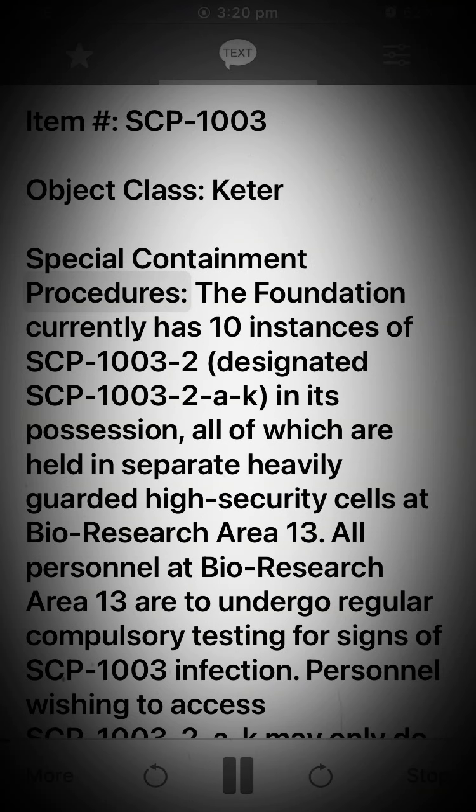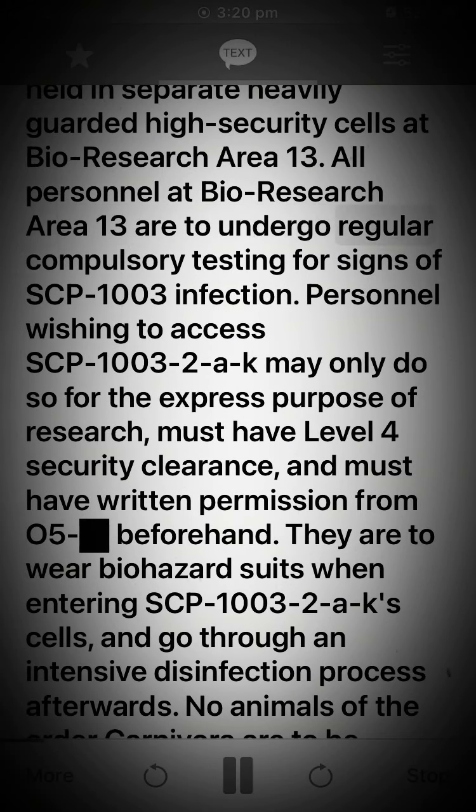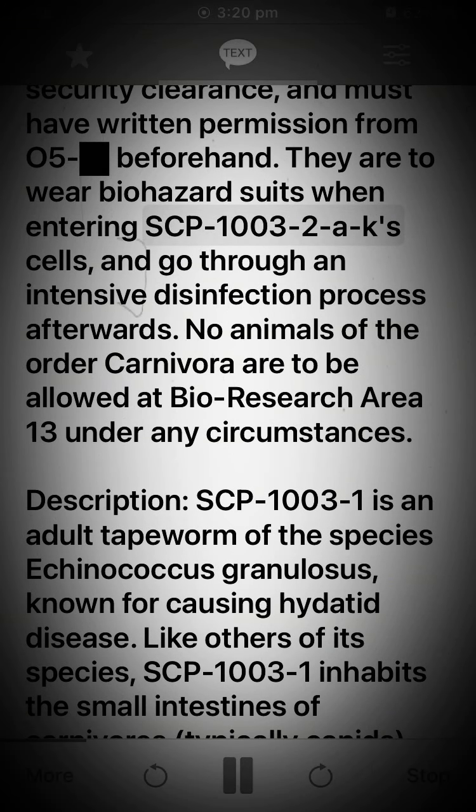Special Containment Procedures: The Foundation currently has 10 instances of SCP-1003-2, designated SCP-1003-2-A through K, all of which are held in separate, heavily guarded, high-security cells at Bio-Research Area 13. All personnel at Bio-Research Area 13 are to undergo regular compulsory testing for signs of SCP-1003 infection. Personnel wishing to access SCP-1003-2-A through K may only do so for the express purpose of research, must have Level 4 security clearance, and must have written permission from O5 beforehand. They are to wear biohazard suits when entering SCP-1003-2-A through K cells, and go through an intensive disinfection process afterwards.